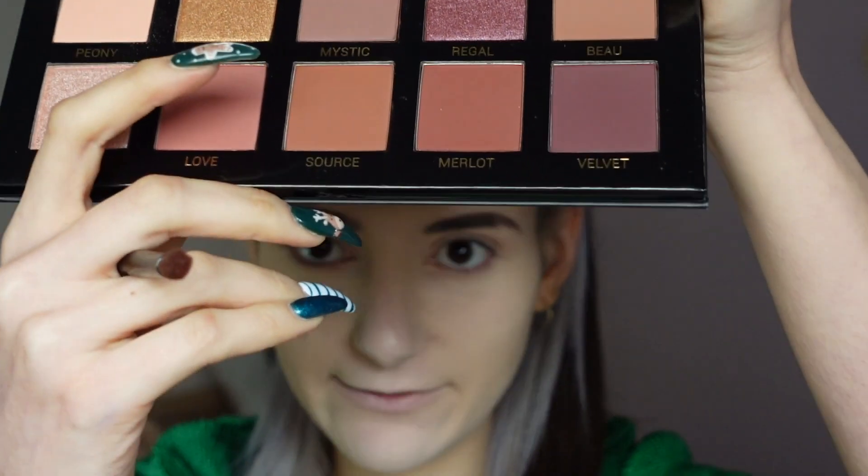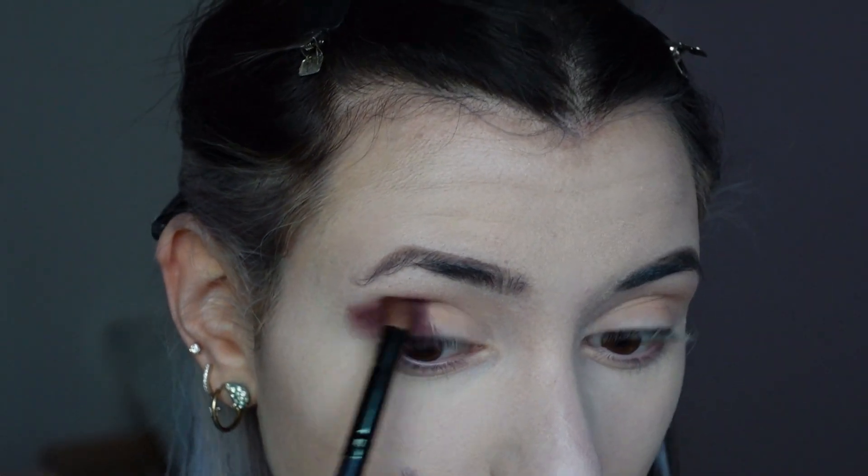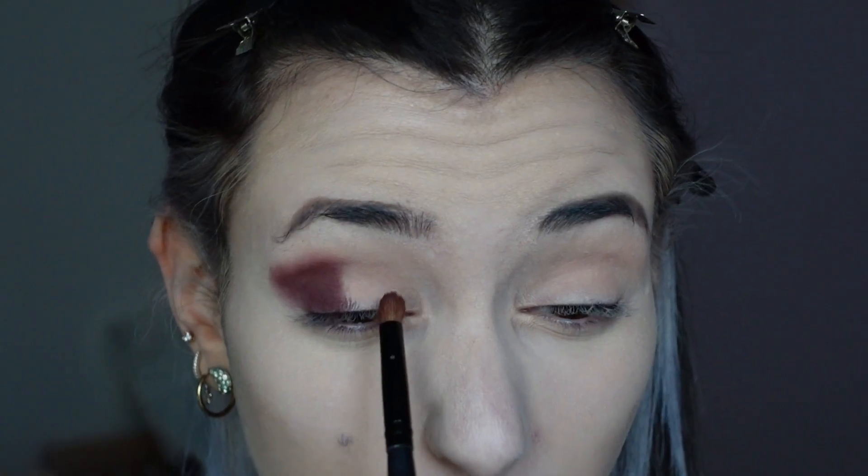I'm a big lover of cut crease but today I'm not going to do one — I want to try as many shades as possible. I'm going to start with the deepest shade, the color velvet, and apply it on the outer part of the eye and on the inner part. I'm blending the shade on the outside because I like giving my eyes that kind of shape, and I'm really liking this color — it blends really nicely.